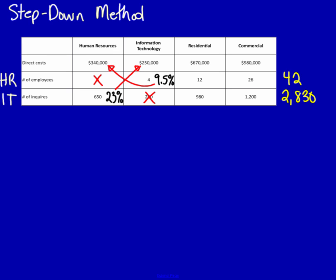I highly recommend writing the numbers underneath or inside the box. 9.5% multiplied by HR's direct costs of $340,000 equals $32,381. The reason I use HR's direct costs of $340,000 when 9.5% is under the IT column is because that percentage is recognizing how much IT uses the resources of the HR department. Now taking the 23% and multiplying it by $250,000, the total is $57,420.